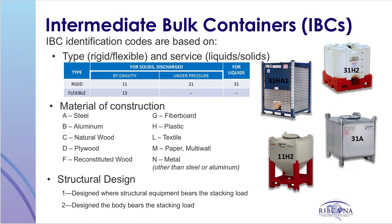The number one signifies the IBC is designed so that the structural elements of the IBC bear the stacking load. The number two signifies the IBC is designed so that the body bears the stacking load.